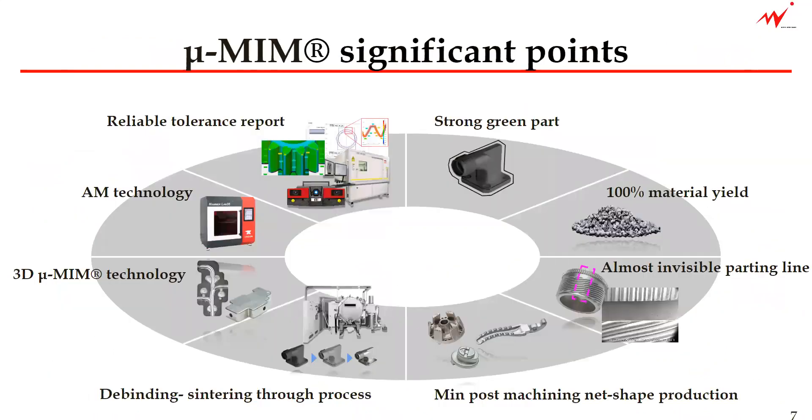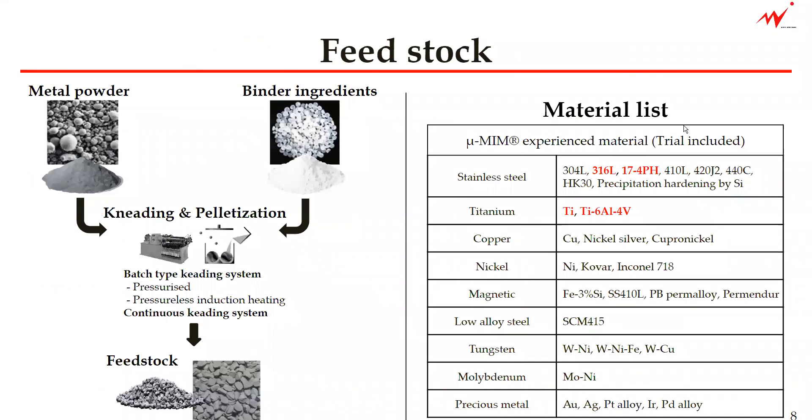Now I would like to show you some of the significant points that make our micro-MIM technology very special. The first one is the feedstock. We purchase the metal powder, because we cannot really atomize them in large scale in-house. Then the binder is mixed with the metal powder and it goes into the kneading and pelletization process. We have a batch-type kneading system, and it becomes a feedstock like this.